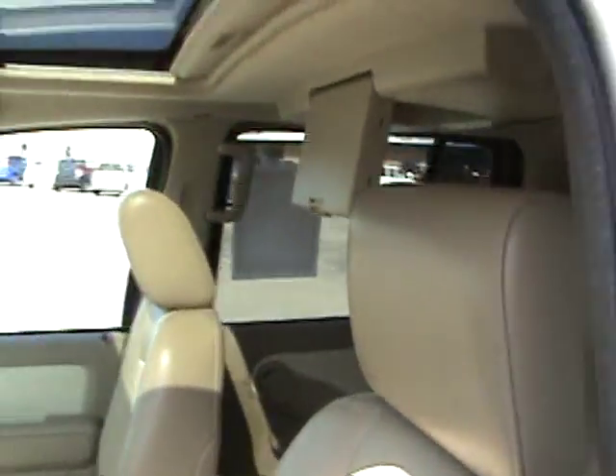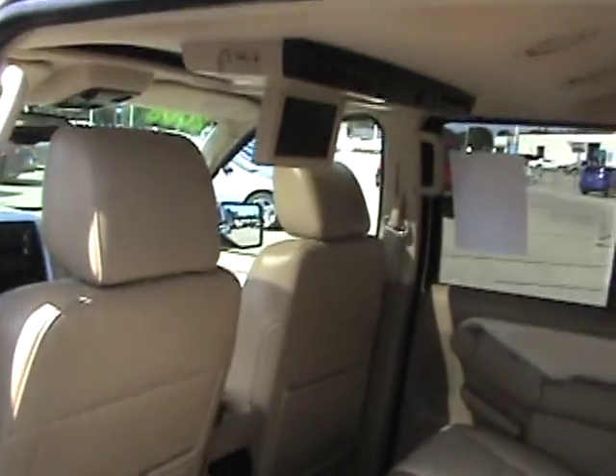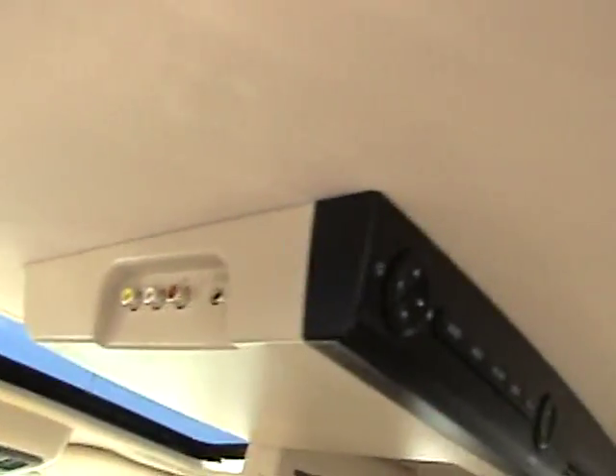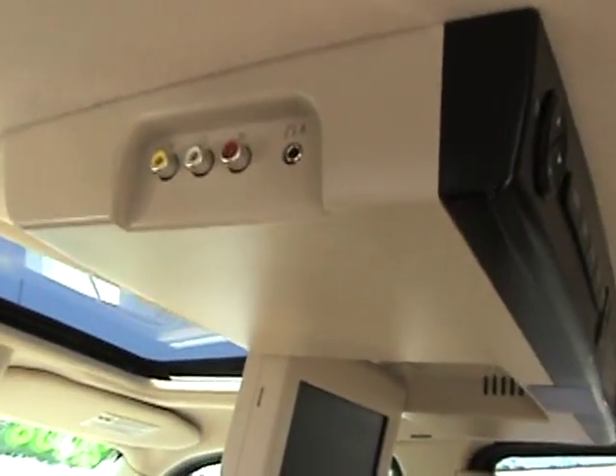It has a HomeLink for your garage door. And in the back, it has a rear TV and DVD player. I'll show you that. Hookups for gaming consoles, what have you.